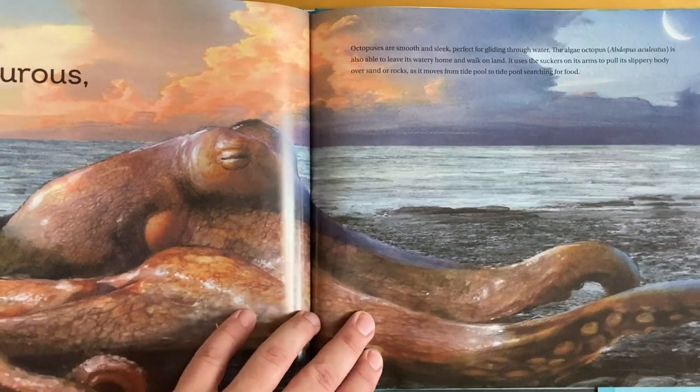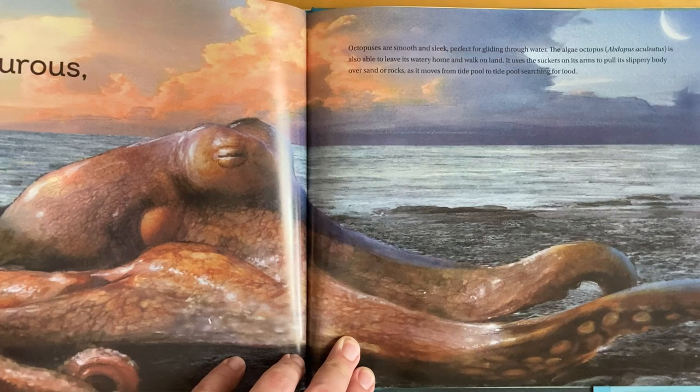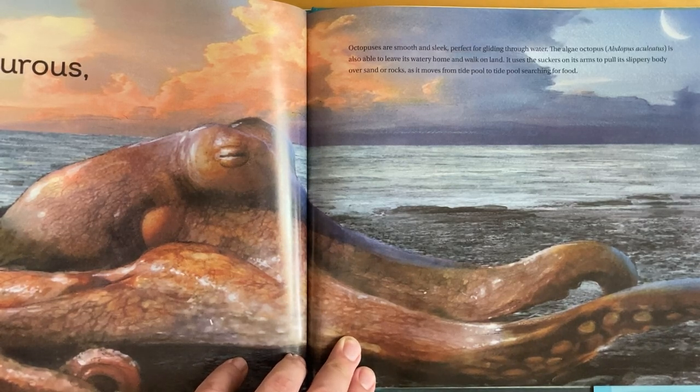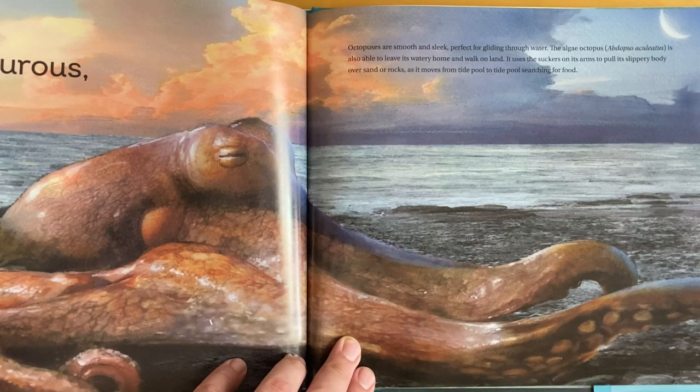Adventurous! Octopuses are smooth and sleek — perfect for gliding through water. The algae octopus, Abdopus aculeatus, is also able to leave its watery home and walk on land. It uses the suckers on its arms to pull its slippery body over sand and rocks as it moves from tide pool to tide pool, searching for food.